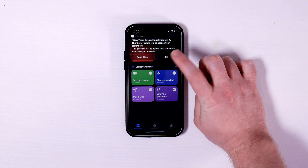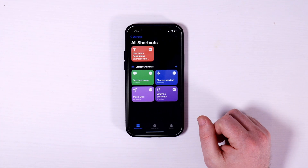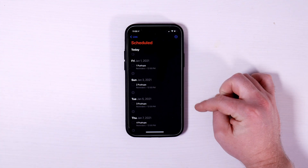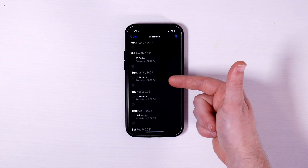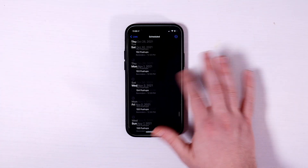Then it asks for permission — basically just asking will you allow this shortcut to access your reminders, so it can add them auto-magically for you. I'm cool with it, so I'll hit OK. And wow, it did it so quickly that I didn't even see the loading time. But if I go over to my reminders, look at that — there they are, exactly how I want them, increasing by one each day, going every other day all the way to the end of the year.